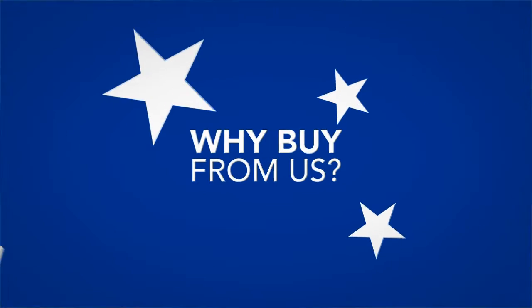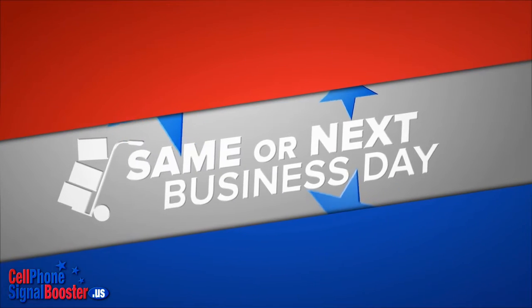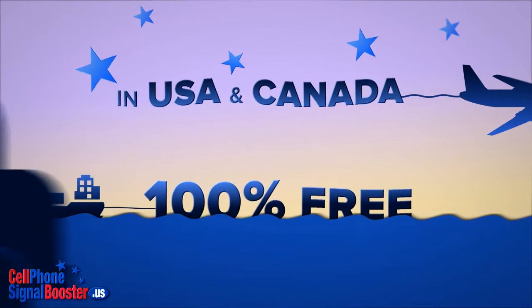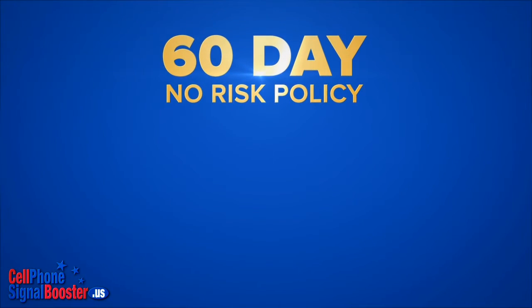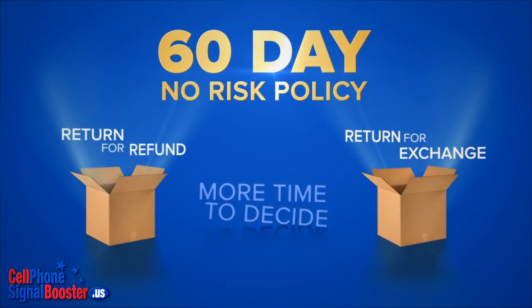Why buy from us? You get your order fast. We stock products ourselves and ship on the same or next business day. Shipping is 100% free within the USA and Canada. There's no risk — we offer our generous 60-day return for refund or return for exchange policy, giving you more time to decide.